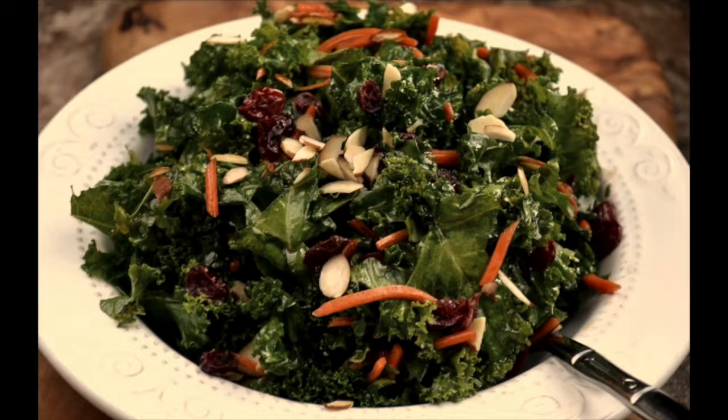Just really experiment and play with the kale. There's different types of kale as well. Again, only one cup is all that you need to get that vitamin K into your body.